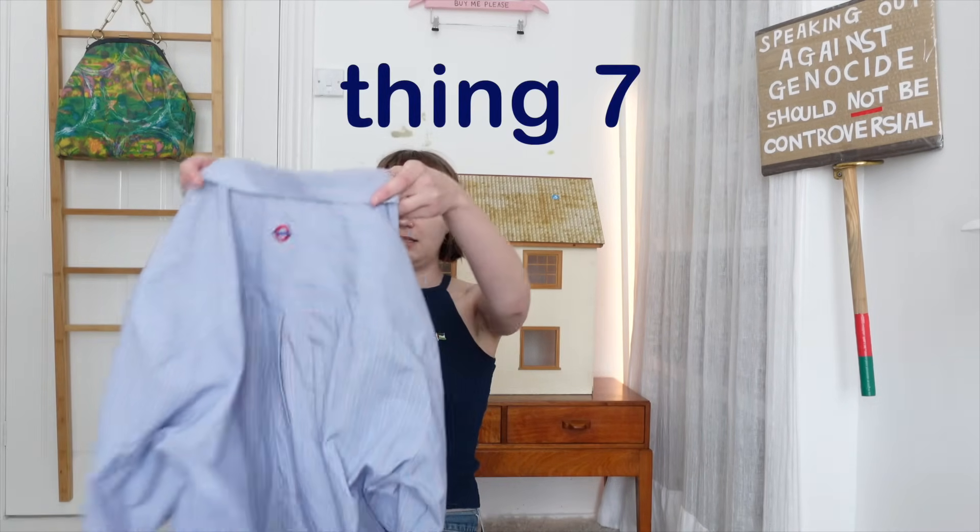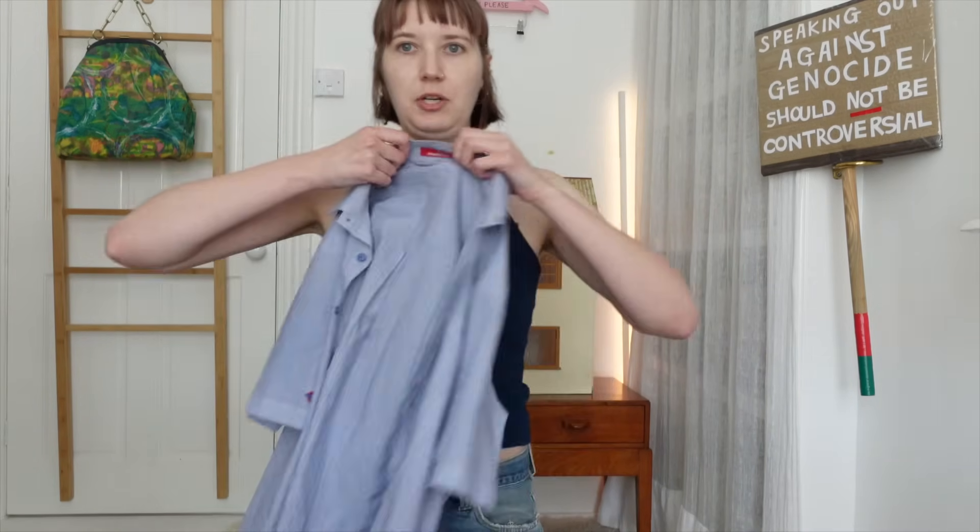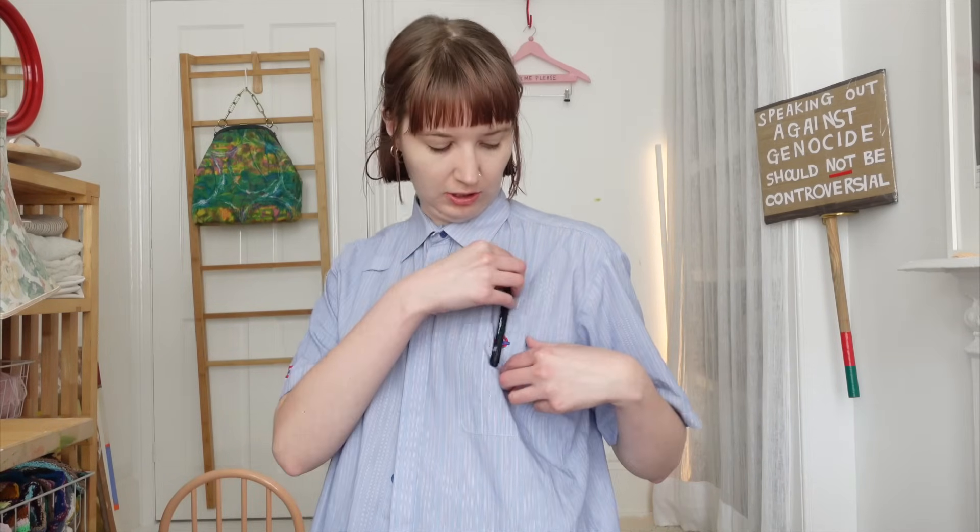Next up, another clothing item — a little TFL Underground shirt, which must have been a uniform. I just like it as a layering piece. Only two pounds from the charity shop. And if you want to seem extra professional, you just pop a pen on there — nobody doubts you when you carry a pen on your boob.